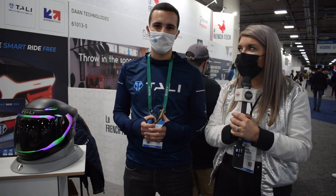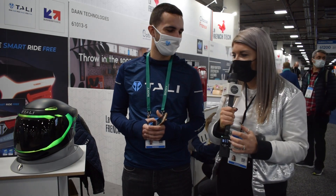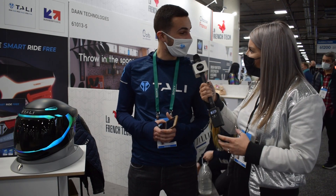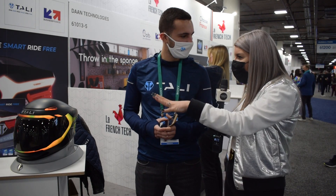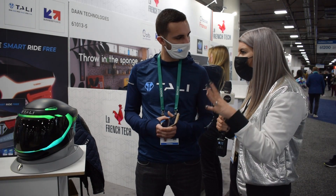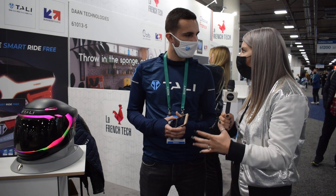Hello and welcome back to the CES show. We're now on the Tally Connected stand. I'm joined by Anderson, the business development manager. Tell me a little bit about the business — what do you guys do?